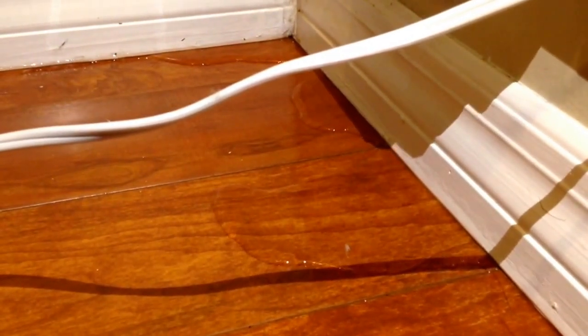I just towel-dried this corner right before I started the video and you can see how fast the water is coming in.